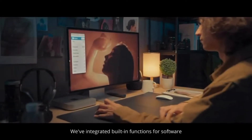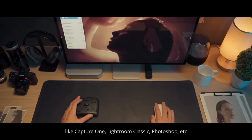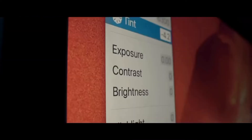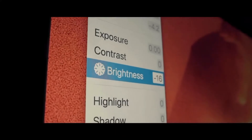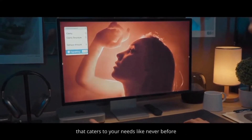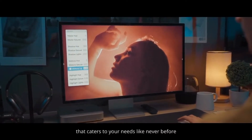We've integrated the built-in functions for software like Capture One, Lightroom Classic, Photoshop, and more. With the power of TourMenu, you can nurture an exceptional photo editing workflow that caters to your needs like never before.